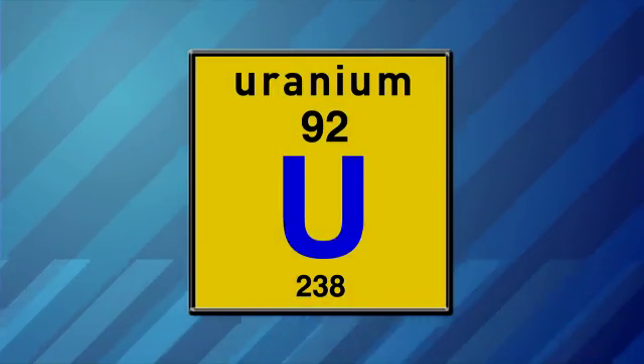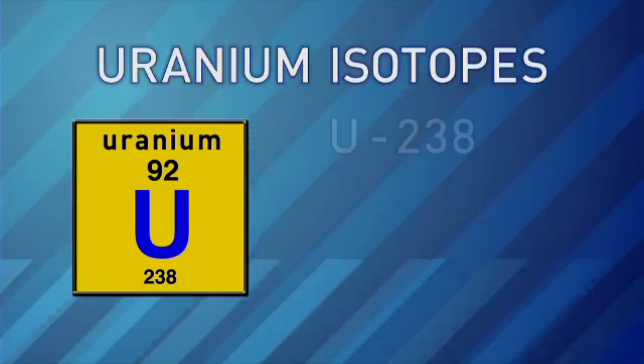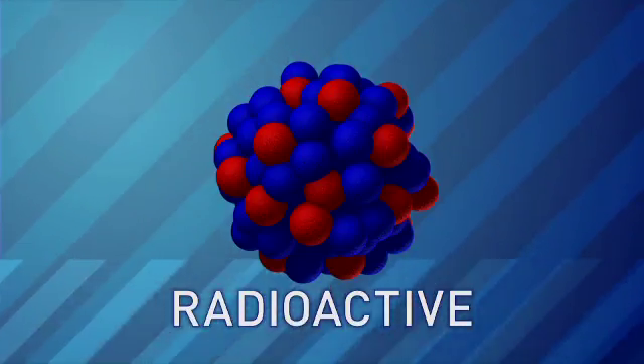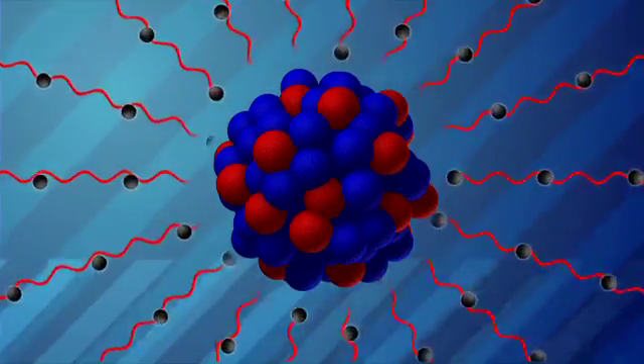Without getting complicated, you can basically break it down into those four major types. The element uranium always has 92 protons, but it can have different numbers of neutrons. Each one of those is called an isotope. Uranium isotopes are called radioactive because their nuclei are unstable and have excess energy that gets released as particles and ionizing radiation.